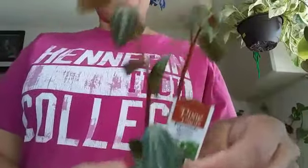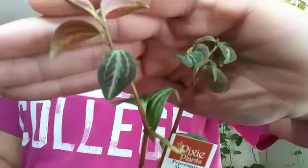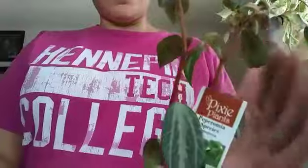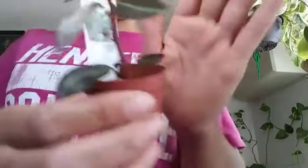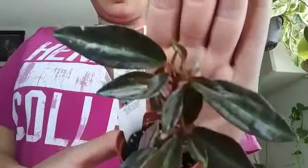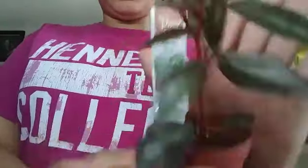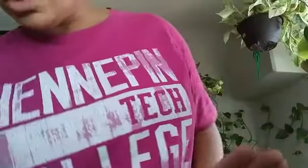And then another peperomia — I don't know the species of this one, so if you know what this is please let me know. It has reddish-brown stems and longer leaves; it looks like it may trail. And then yet another peperomia with red stems. Isn't it cute?